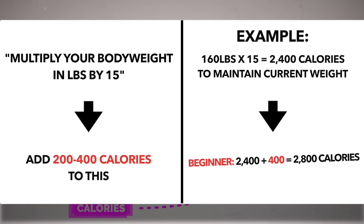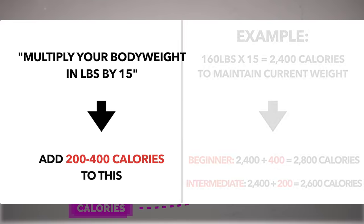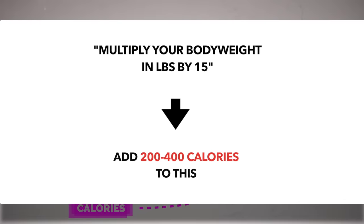If you're a beginner, aim for the higher end since you'll have a greater muscle growth potential, whereas intermediate lifters should aim for the lower end. Although this likely won't be spot on initially, you can start with this and then adjust your calories based on how your weight gain progresses.